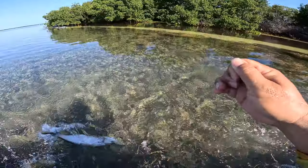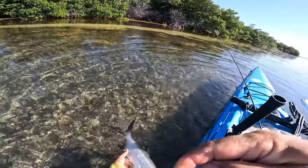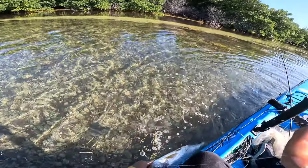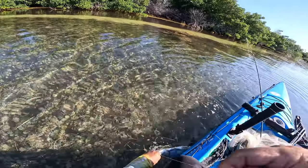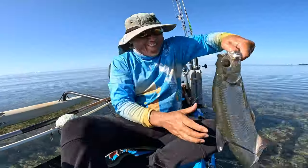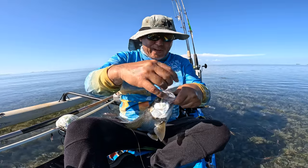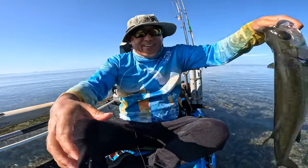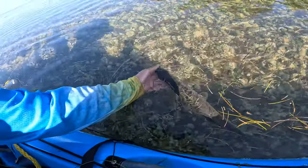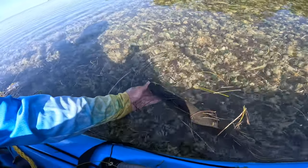I'm just gonna pick you up. Oh, face kicked me — stop, that's rude! I want to tail grab you. All right, got our tarpon — bam, on the fly schminnow! How you like me now? Hand tied by me. Two of the grand slam species are down. God, you were perfect. All right, maybe try playing a couple more — that one was a little too easy.